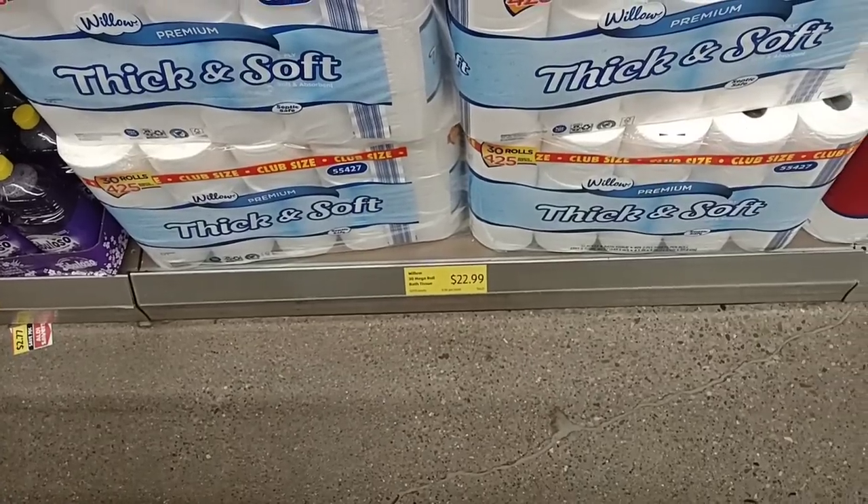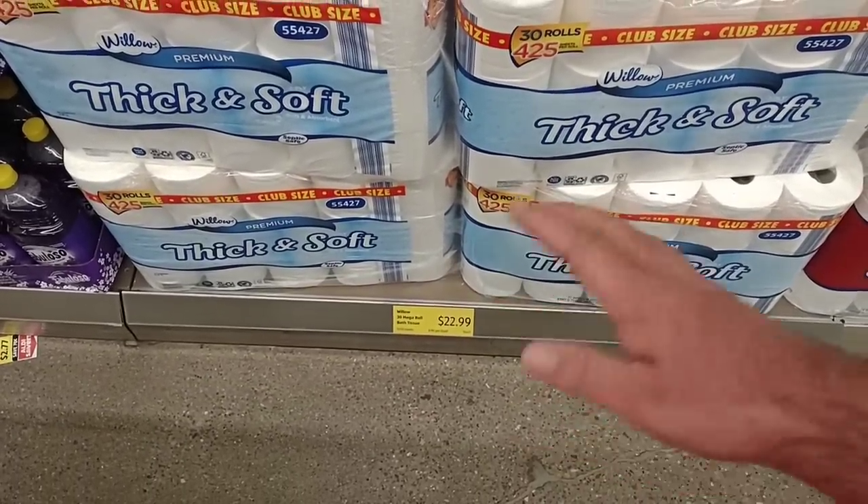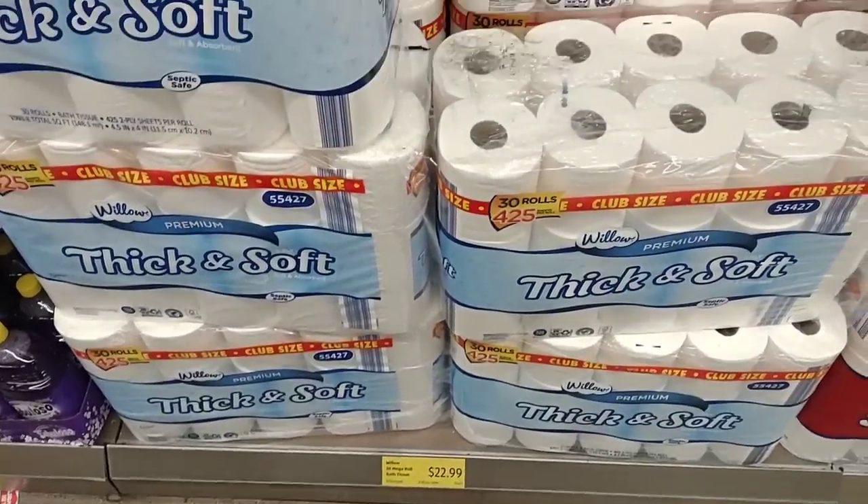The Willow thick and soft toilet paper continues to go up here. This was $20.99. It seems like it goes up a dollar every week or two. $22.99 now for 30 rolls.